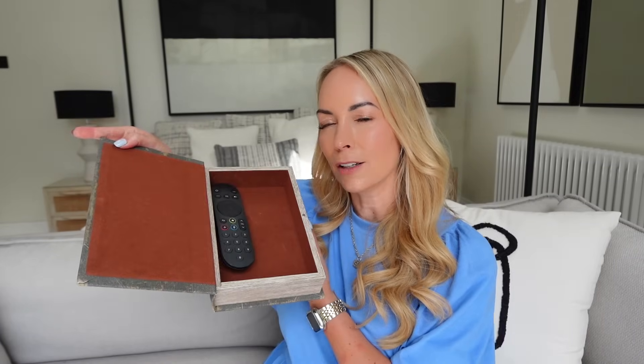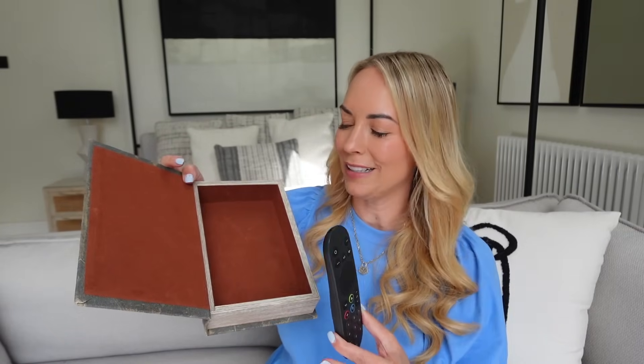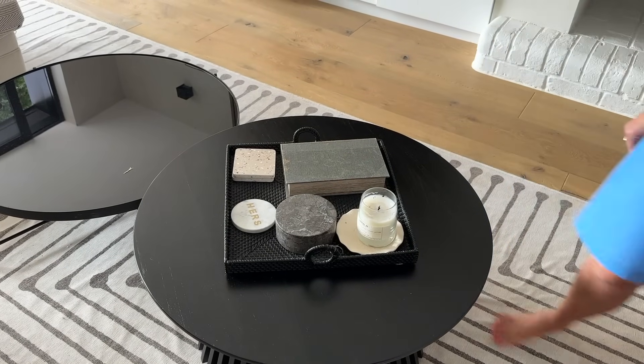I also wanted to show you this storage book I bought on Amazon. It looks like an old book, but you open it up and it has storage inside — we keep the remote in it, but you could put anything in there. It just sits on our coffee table and I think it looks quite cool.